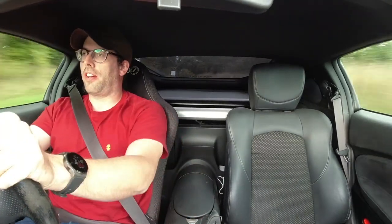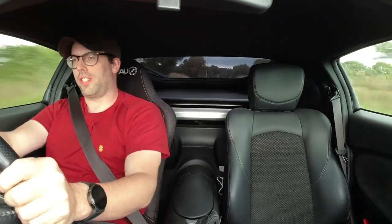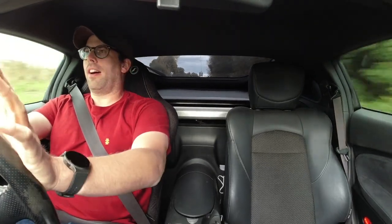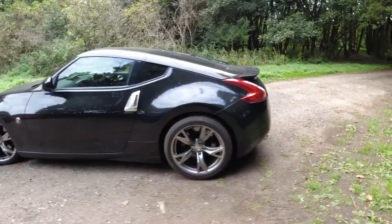To help it stop, the factory comes with 4-pot Akebono calipers on the front and 2-pot Akebono calipers on the rear. They have 355mm and 350mm discs — vented, obviously, because it's not the 70s anymore. And they are amazing. I run different sets of pads depending on what I'm doing. At the moment I've just got some Brembo fast road pads, but when I'm on track I've got EBC RP1. I've got stainless steel lines, and I'm also running Motul RBF 660 brake fluid, so I don't tend to have any issues with overheating on track.